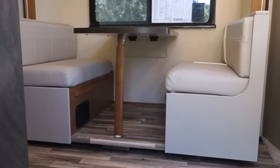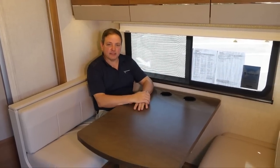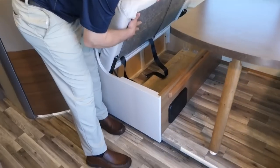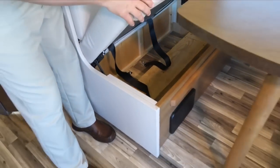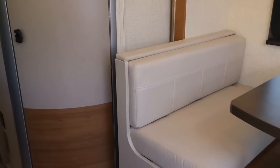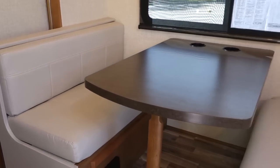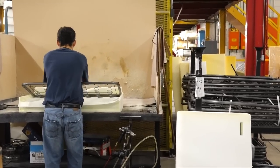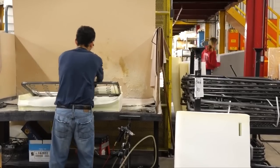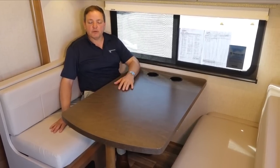A huge change in the 24G is something that we got more requests for than anything: a full-size dinette that seats four. With this dinette, there's significant under-seat storage that's easily accessible. And while we're on the subject of seating, there's another big Winnebago difference. We use high-quality, beautiful, and easy-to-care-for Primera for the surfaces, multi-density foam and residential-style upholstery springs for comfort. And that means when you're playing cards, working on your laptop, or watching TV, you're going to sit a lot more comfortably for a lot longer.